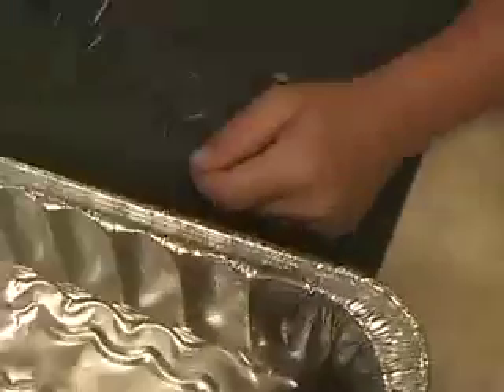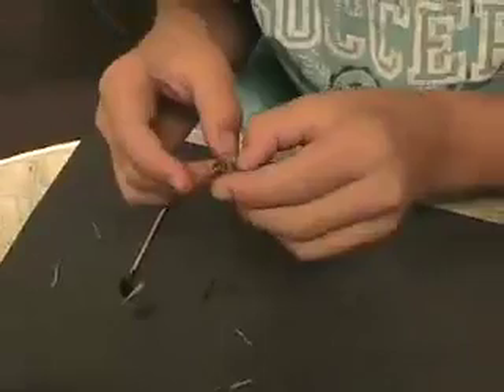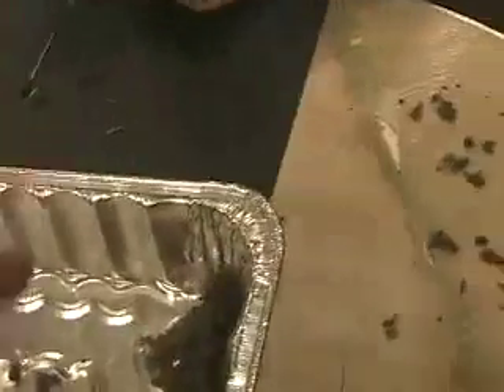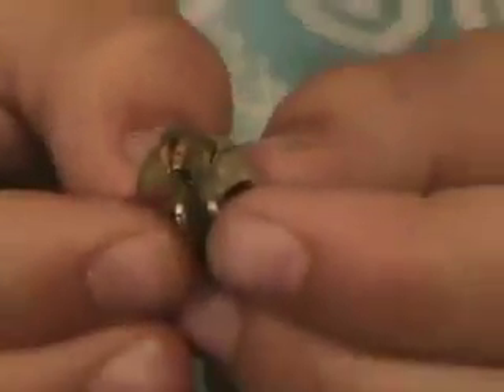Oh, we traded the skulls. Yeah, we traded. So that was mine and this was his. So you got a skull — let me see it. Hold it real still for me. Very cool. Very nice. Let me see your skull. Hold it still. Oh, very cool. Good job, guys.